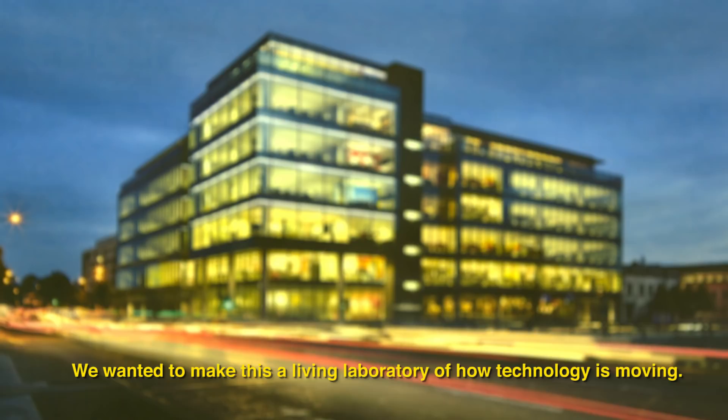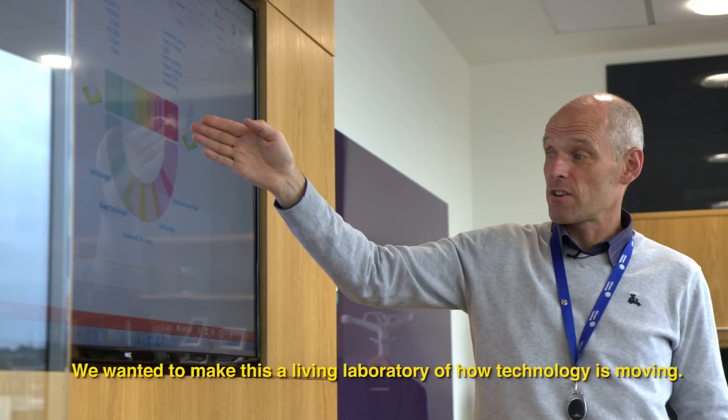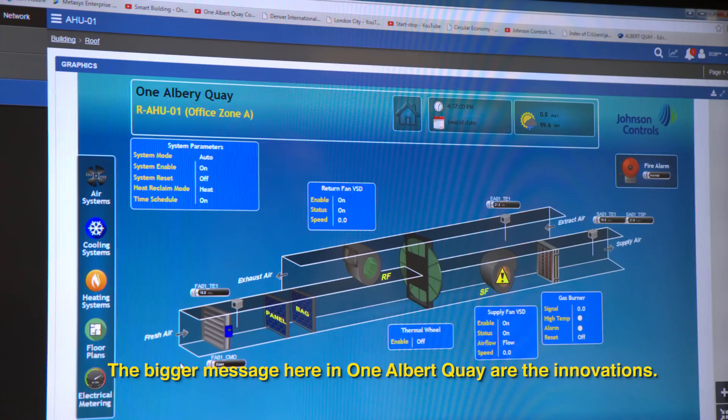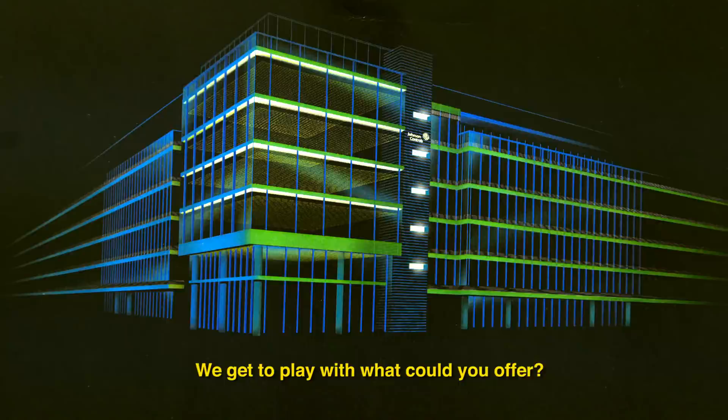The trick is how we go from there to here. We wanted to make this a living laboratory of how technology is moving. We get to play with what could you offer — something completely new. The bigger message here in One Albert Key are the innovations.